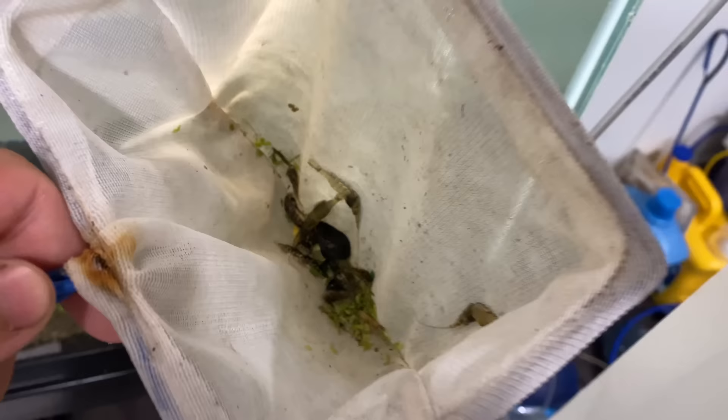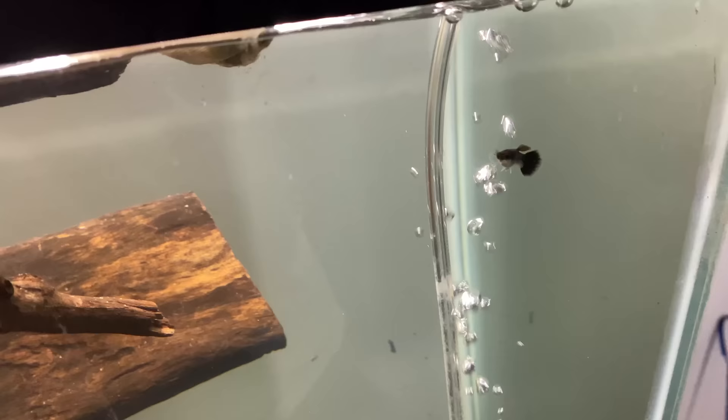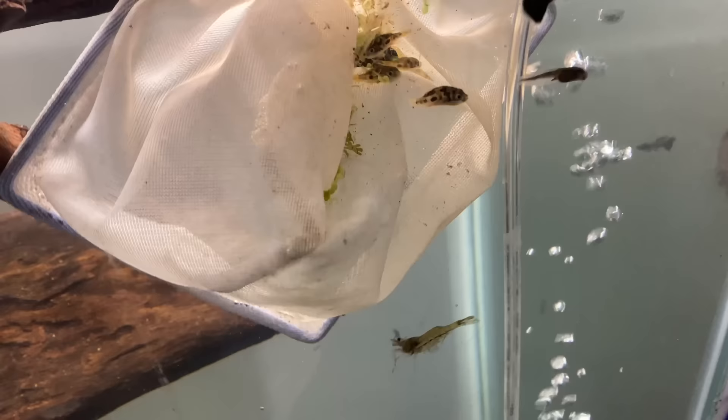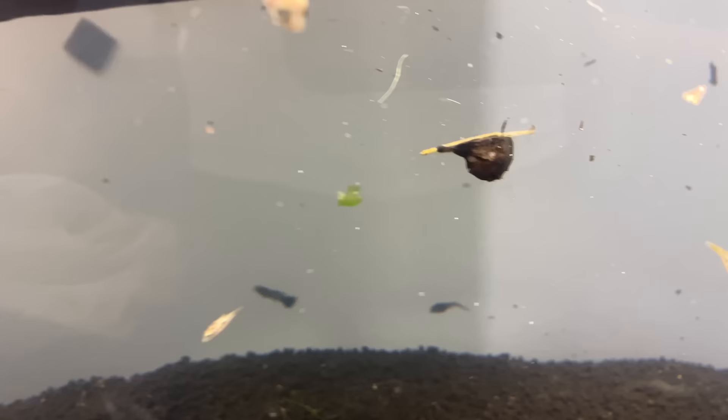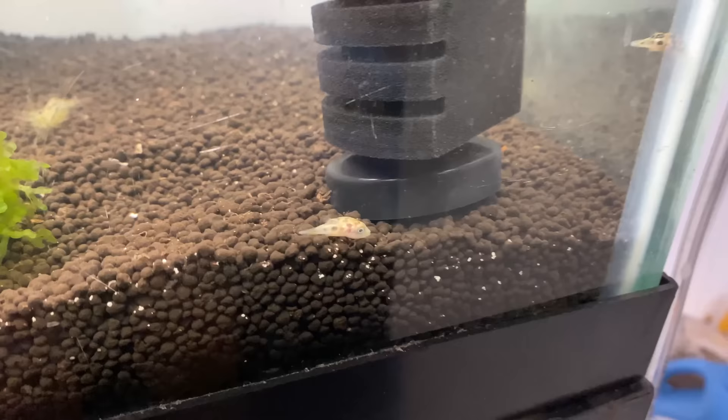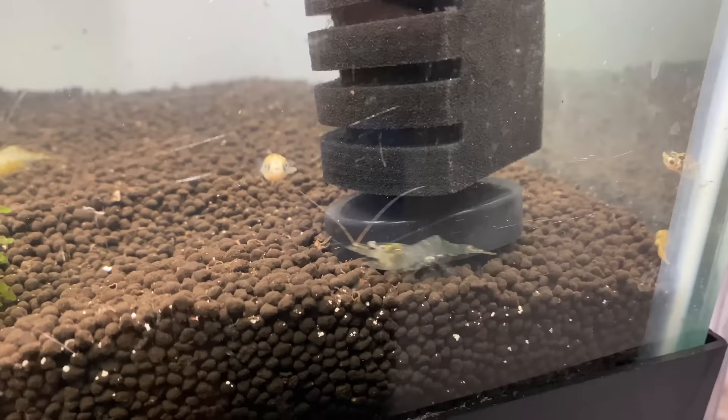All right guys, so we're actually going to add the new fish into this tank right here. Look at all the little pea puffers go — this is absolutely incredible! I'm excited to see their progress in the future. They should do really well in this aquarium — they'll get adjusted and all that good stuff. They are really really cute and I can't wait to feed them tons of shrimp, snails, blood worms, all that good stuff.